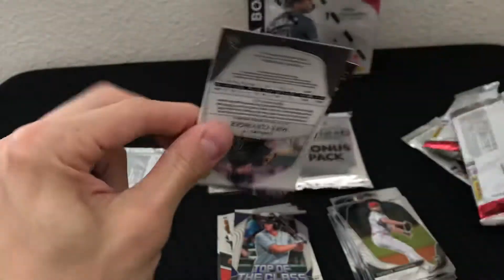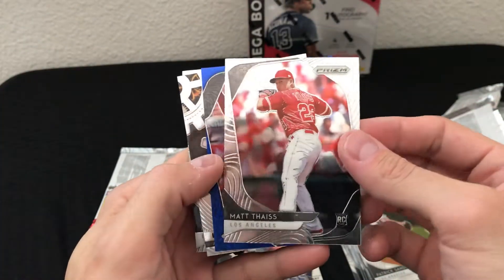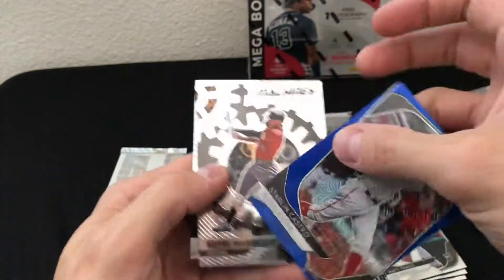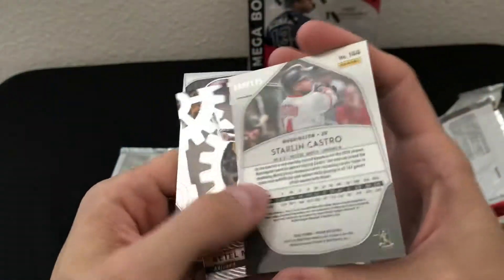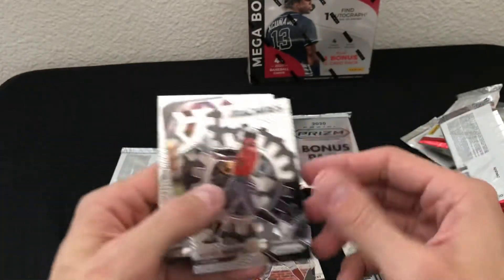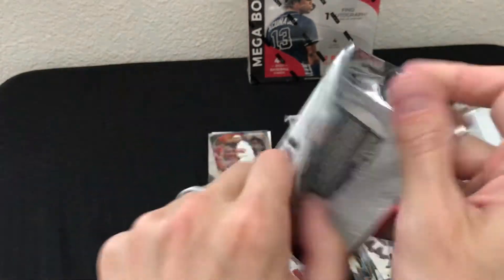Next pack — I got a blue here. Matt Festa and Starling Castro for the Nationals blue. Not sure on the name but it is numbered out of 175, so we did get a numbered card. Kettle Marte insert, Mike Clevenger.